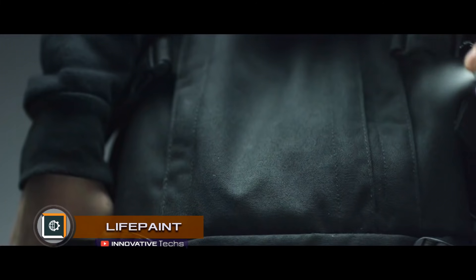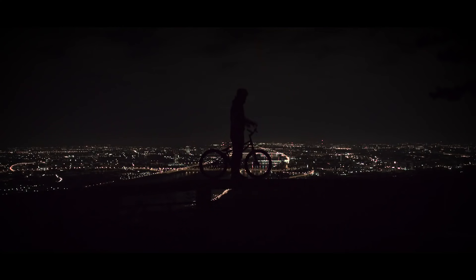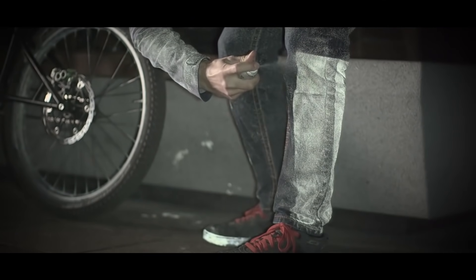Life Paint is a breakthrough paint for bikes. It is designed to improve the safety of cyclists in darkness. This paint reflects light, and its body allows applying it as a spray. Thus, it allows reflecting the light from the headlights of a car approaching a bicyclist to maximum effect.